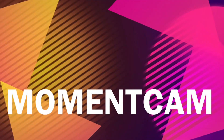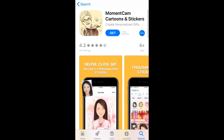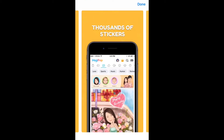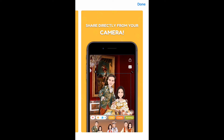Next on the list is MomentCam. In this app you can draw funny cartoons, caricatures, and emoticons from your photos and then customize them as you like. This is a fun app to use when bored at home.